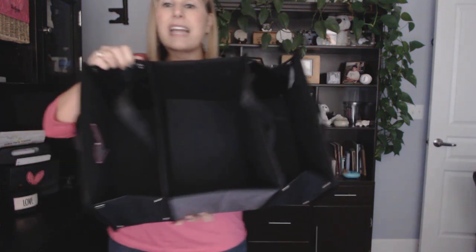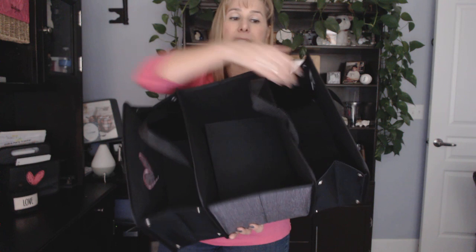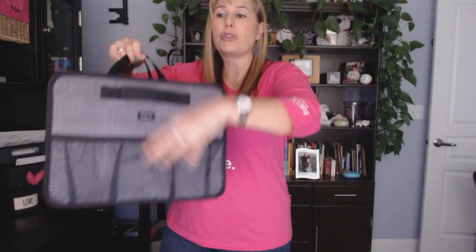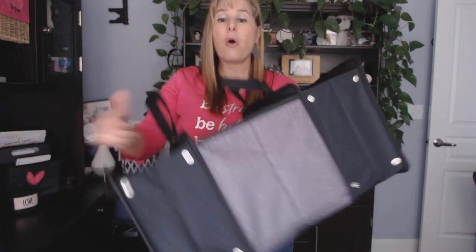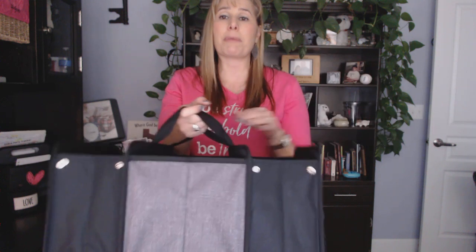As you can see, it's got three deep compartments, and on one side it does have two mesh pockets. It has handles on the side or handles in the middle in order to transport easily from one place to another.